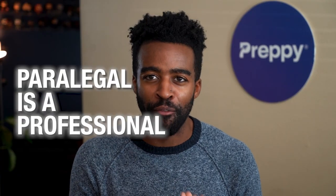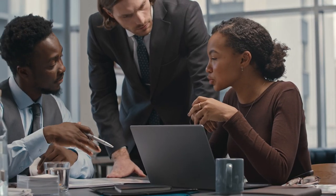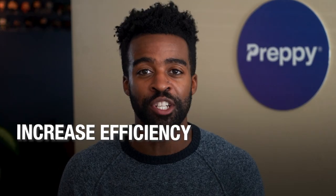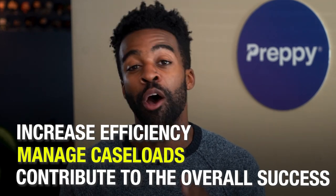A paralegal is a professional who assists lawyers in their legal work. Paralegals are trained to perform a variety of tasks to support attorneys in providing legal services. While paralegals don't have the same level of education and training as lawyers, they play a crucial role in the legal field by helping to increase efficiency, manage caseloads, and contribute to the overall success of legal practices.